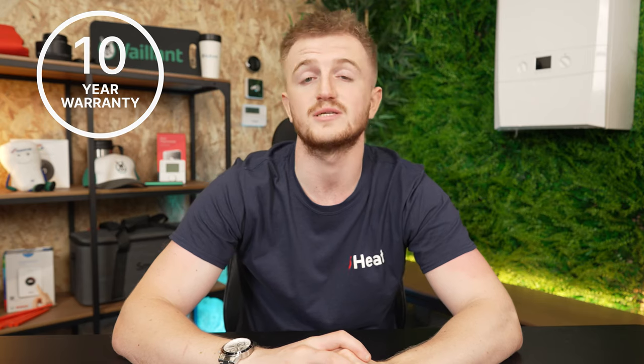Through iHeat you get a 10-year warranty as standard. This is also a parts and labour warranty, meaning if anything goes wrong inside the boiler within those 10 years you're more than covered. This is one of the many things we offer at iHeat, as well as next day installation — so head to iHeat.co.uk/quote to get an instant quote for your next day boiler. We can literally be there tomorrow to install this.